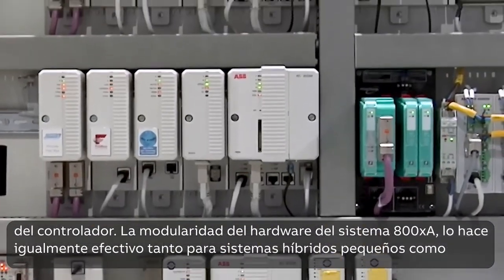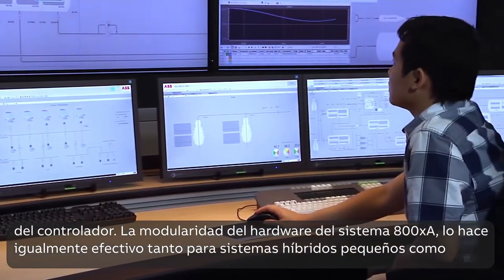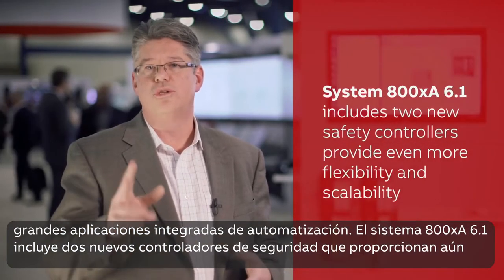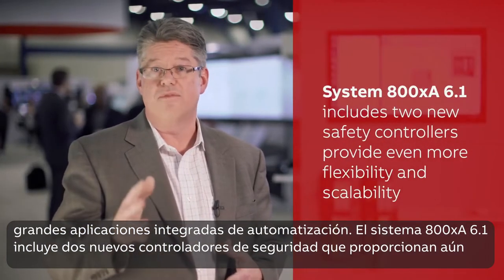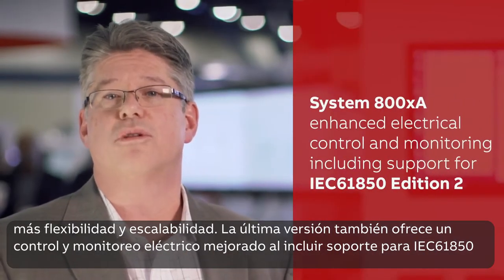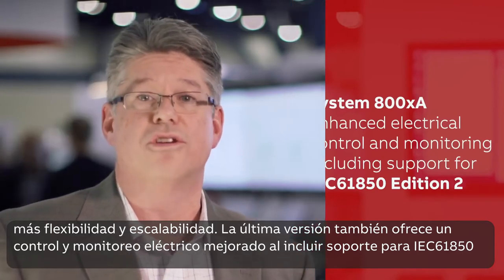The modularity of System 800XA's hardware makes it equally effective for small hybrid systems and large integrated automation applications. System 800XA 6.1 includes two new safety controllers, providing even more flexibility and scalability. The latest release also offers enhanced electrical control and monitoring by including support for IEC 61850 edition 2.